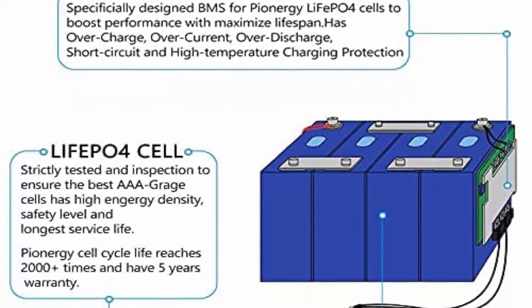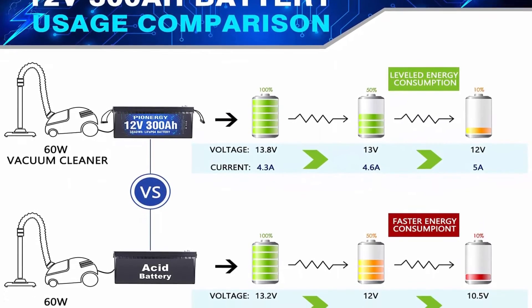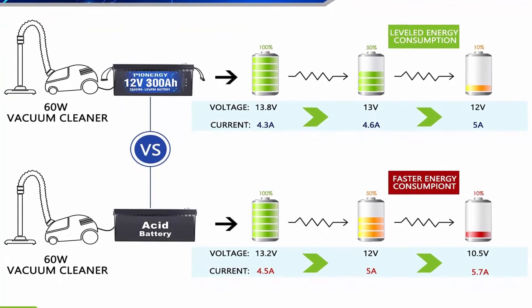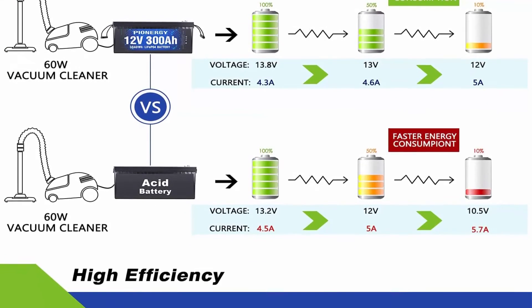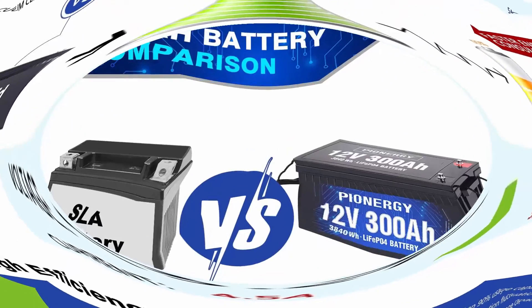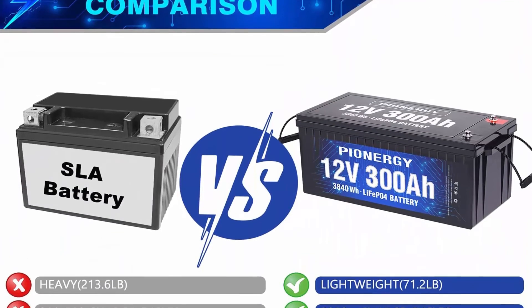Automotive Grade Battery: high energy LiFePO4 battery uses automotive grade LiFePO4 cells with higher energy density, more stable performance, and greater power. Highest level safety based on UL testing certificate. Perfect for solar home, RV, campers, solar, motor homes, and off-grid applications.